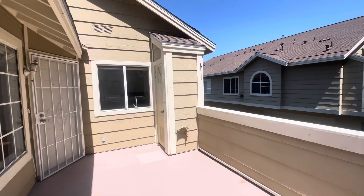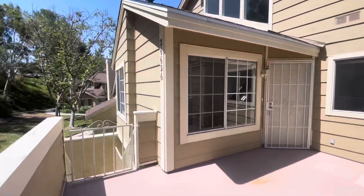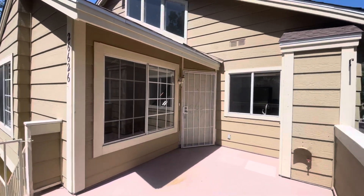Good afternoon. My name is Alex Brower. I'm with Trudor Property Management and today I'm in Lake Forest at 26626 Rose Path.